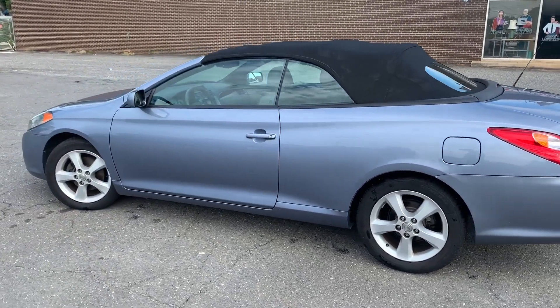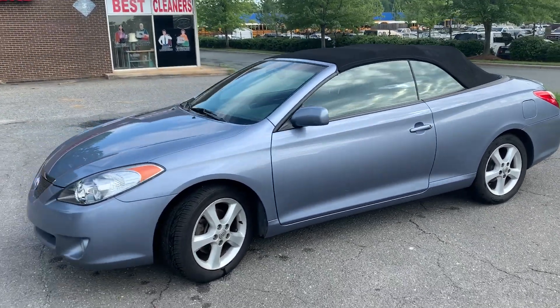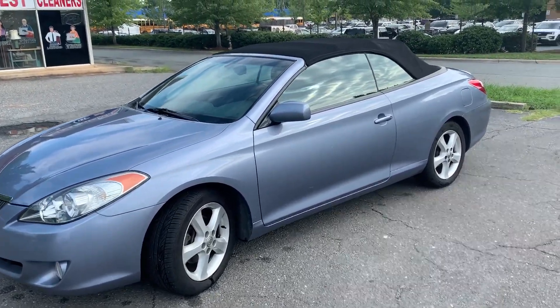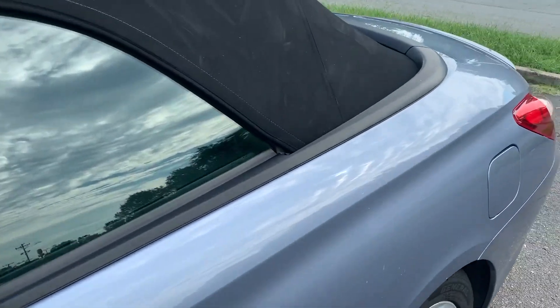Hello everyone, I'm Brian with Carolina Auto Imports here in Charlotte, North Carolina. Today's featured vehicle is this amazing 2005 Toyota Solara Convertible SLE. Talk about a well-maintained vehicle — this is it. This car has been well serviced, well maintained, and it shows it. Let's take a look.